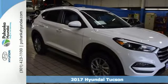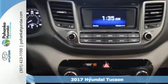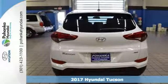Here's a 2017 Hyundai Tucson. The fluid design draws attention and underneath unlocks a world of possibilities.